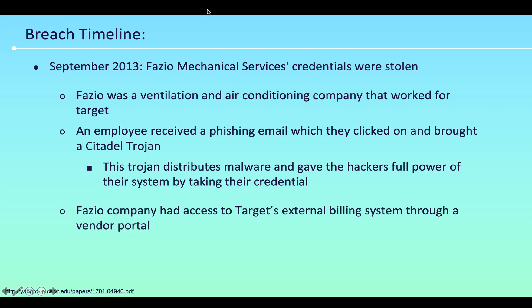Now let's begin talking about the breach timeline. It all started in September 2013 when Fazio Mechanical Services' credentials were stolen. Fazio was a ventilation and air conditioning company that worked for Target. An employee received a phishing email, clicked on it, and this brought a Citadel Trojan. This Trojan distributes malware and gives the hackers full control of the system by taking their credentials.